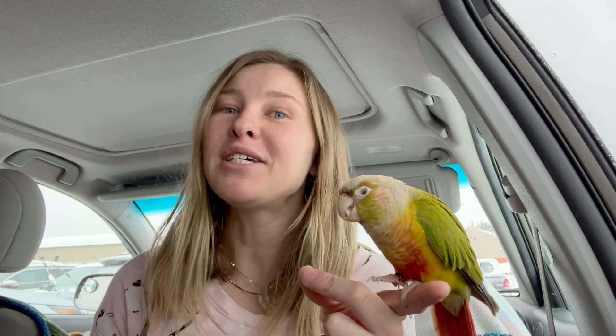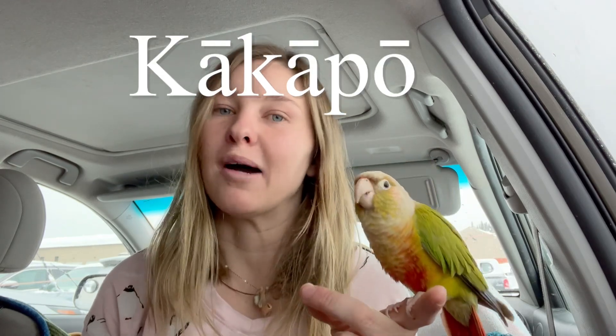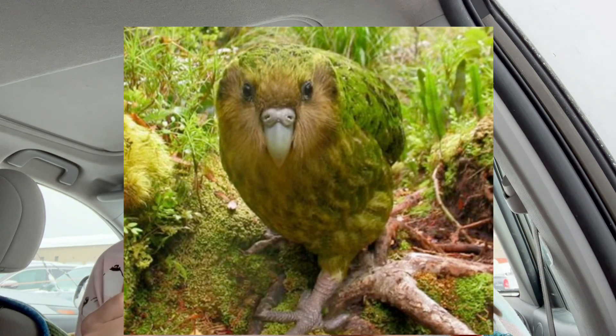So now that we know what a parrot is, what about that nocturnal one in New Zealand? I'm talking, of course, about the kakapo. If you've encountered this species, you've probably seen that video of one getting snazzy with David Attenborough's head. If you haven't seen that, go look it up — it's hilarious.